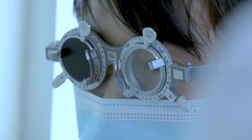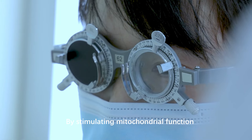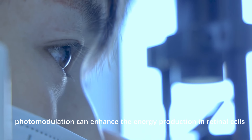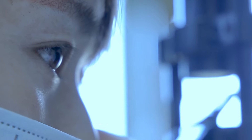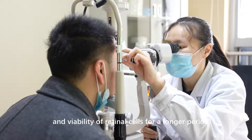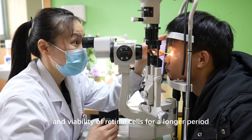Improved cellular function: by stimulating mitochondrial function, photomodulation can enhance the energy production in retinal cells. This improved cellular function can help maintain the health and viability of retinal cells for a longer period.